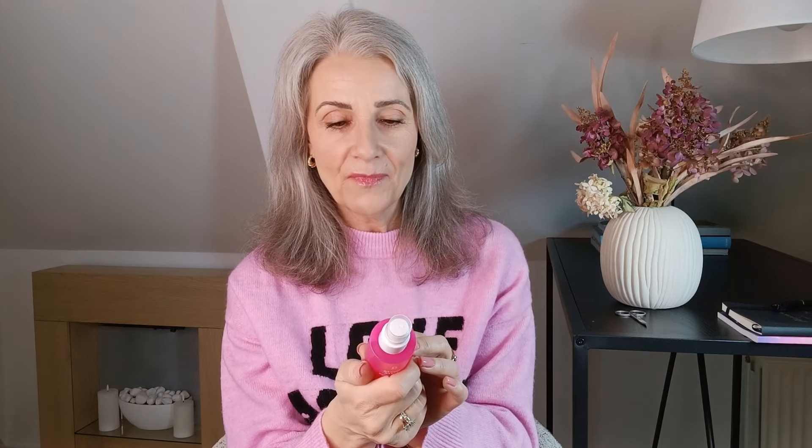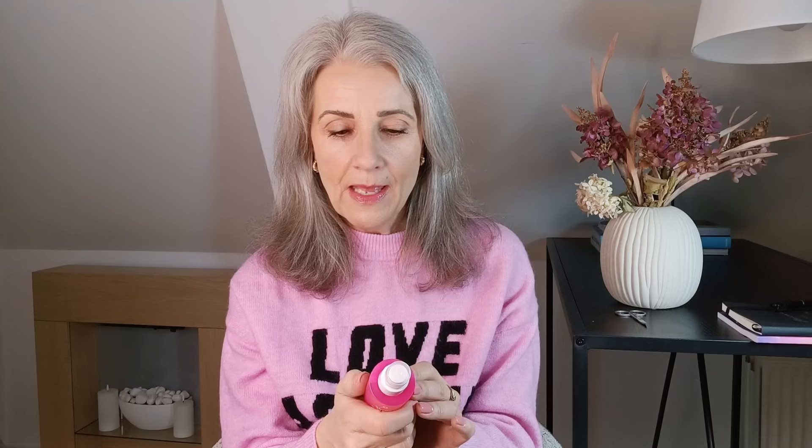Next is the Mega Mist Hyaluronic Acid Facial Spray from Bybee — it's a facial mist for daily bouncy skin. Plumping hyaluronic acid is combined with soothing pomegranate extracts for skin that feels instantly refreshed, hydrated and soft. It's been a long time since I've done a video but you just spray it on. It's so refreshing and it also makes the skin so beautiful — very dewy. I love it throughout the day. I just spray my skin to feel beautiful and fresh.